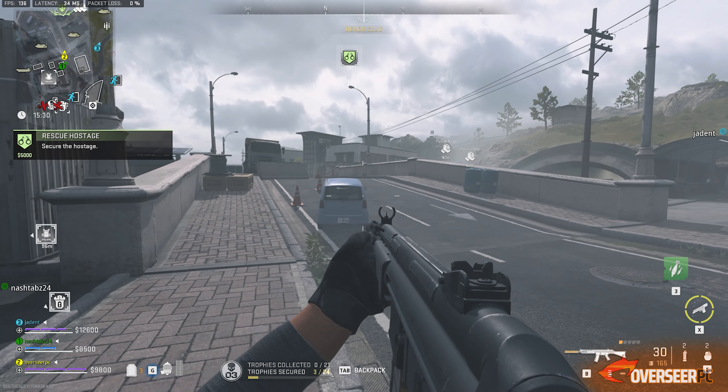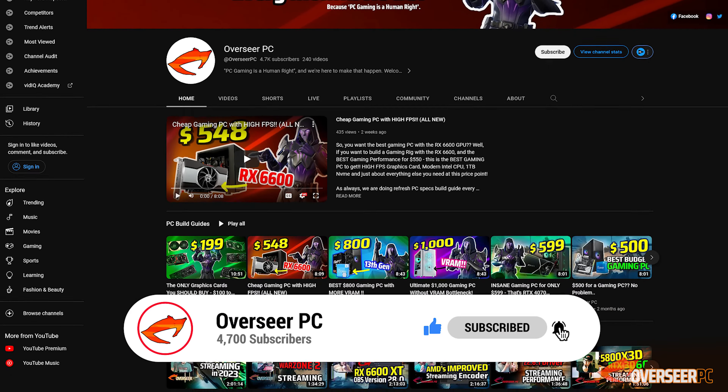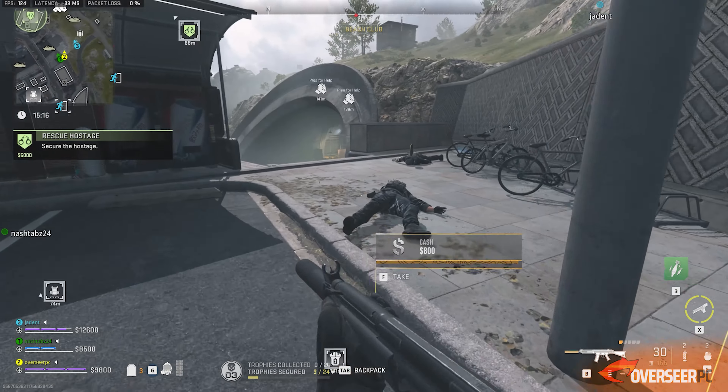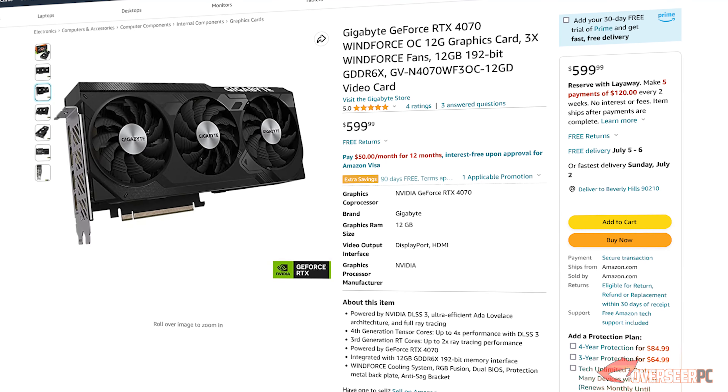If you're interested in building a PC over the next few months, we do these build guides at different price points every month. Hit that subscribe button to stay up to speed with the best value PC builds — we do all the research for you.